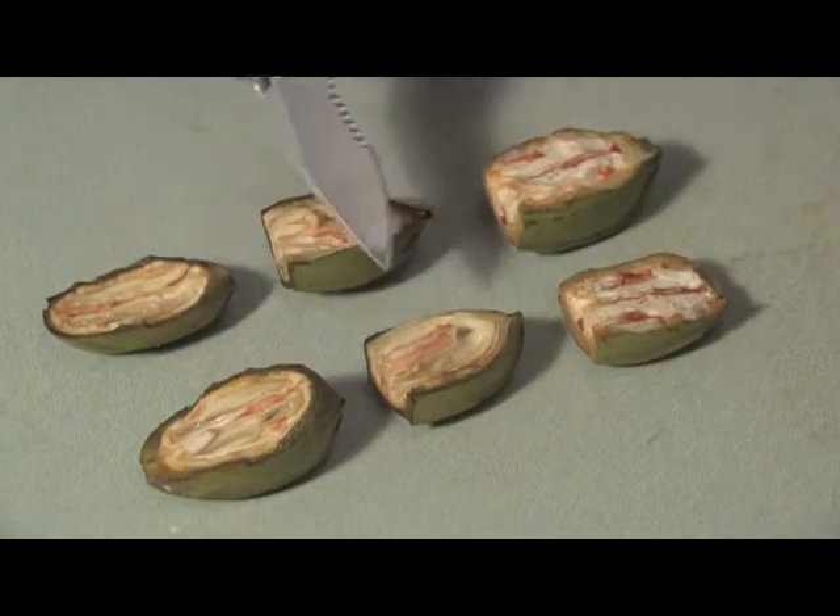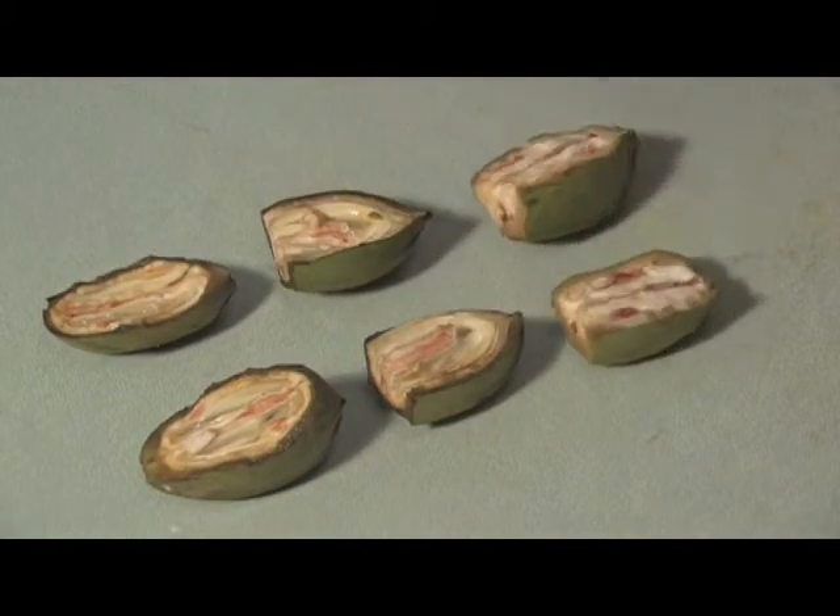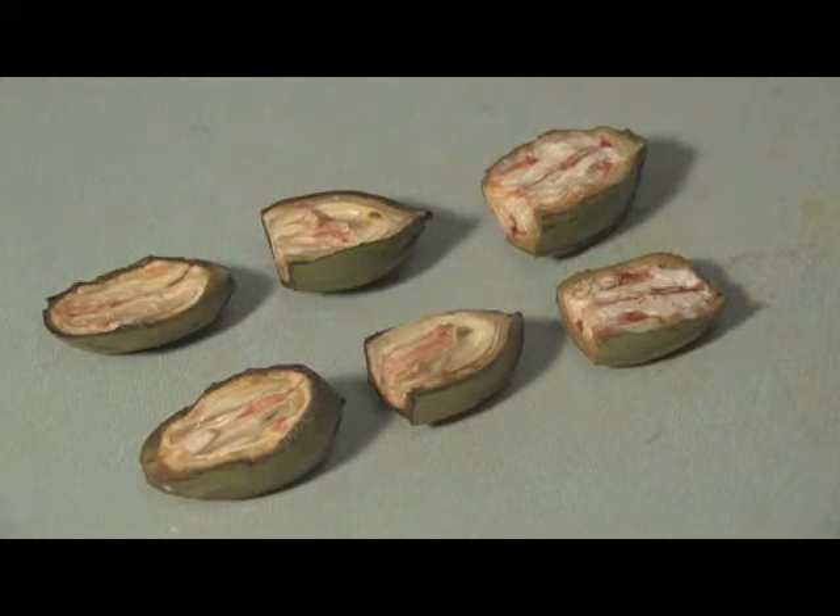Hickory shuckworm applications are made at half shell hardening. We'll show that. Then we'll look at kernel development as it goes through the water stage, gel stage, and dough stage and how that relates to pecan weevil treatment timings.